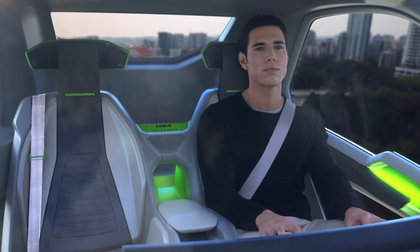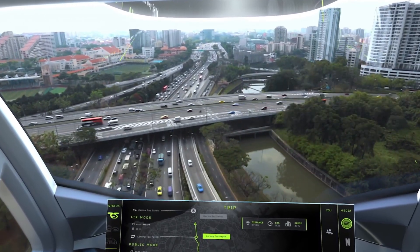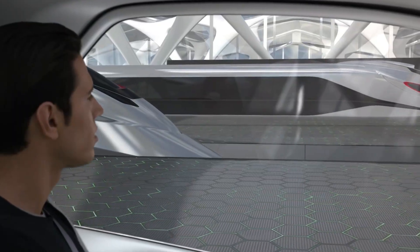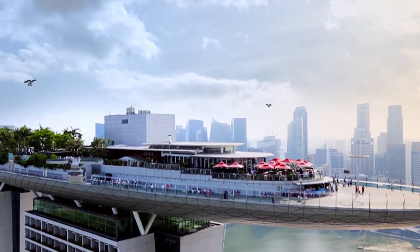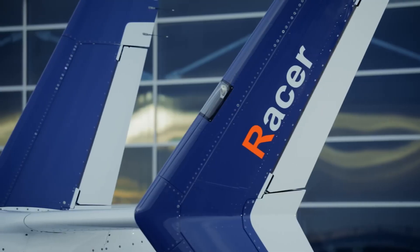With traffic congestion expected to rise significantly by 2030, the companies opted to combine their engineering expertise to determine the best approach for achieving a sustainable, modular, and multimodal urban mobility system.